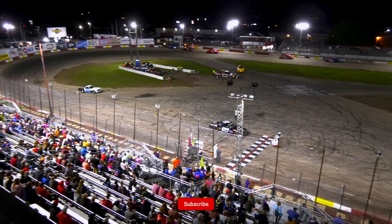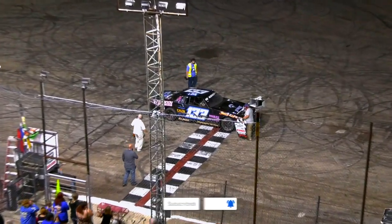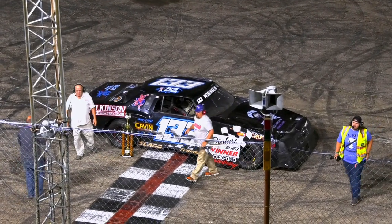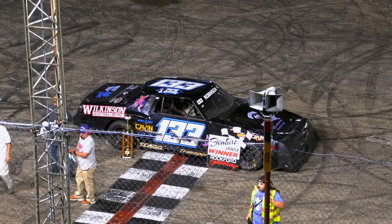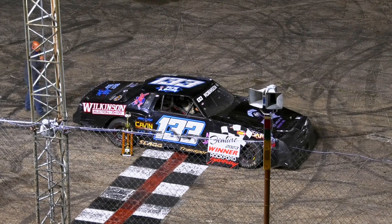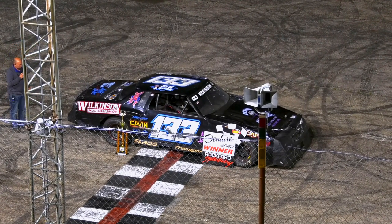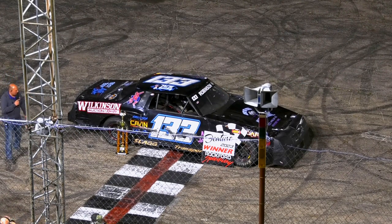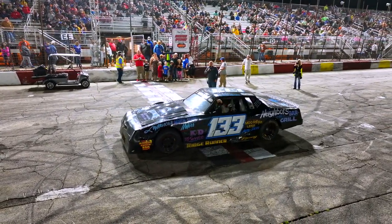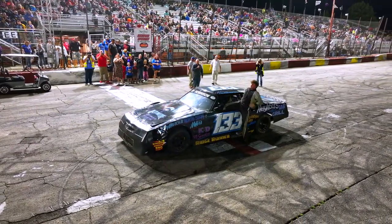Don't forget your 50-50 is at $2,000 to your winner. Our winner of the Windsor Pizza Parlor Roadrunner Feature, sponsored by Wilkinson Auction and Realty, Best Buy Auto Sales, and Borderline Auto Sales. As he climbs out of the car — jumping out of the car — the 133, Waylon Robinson!